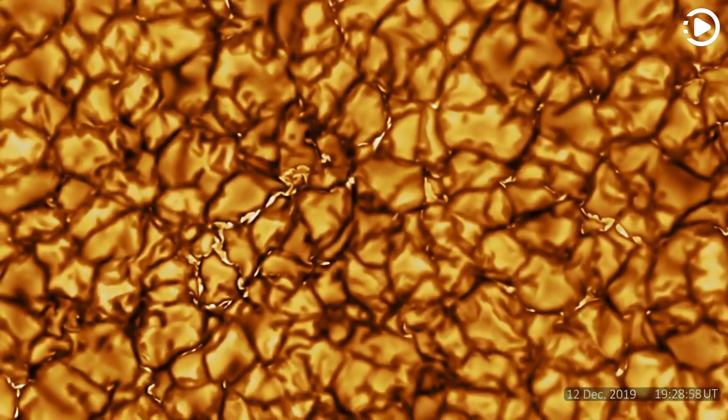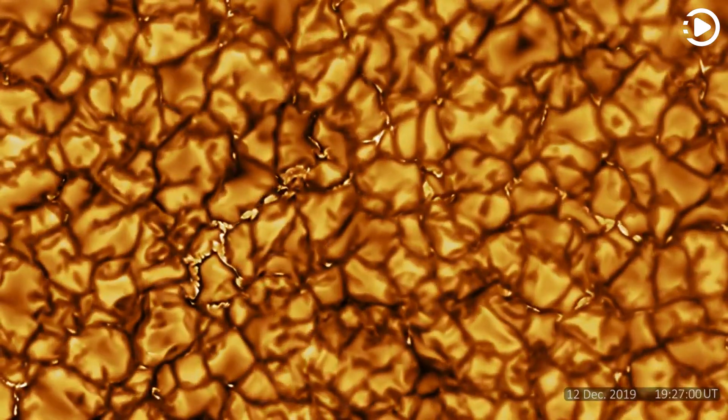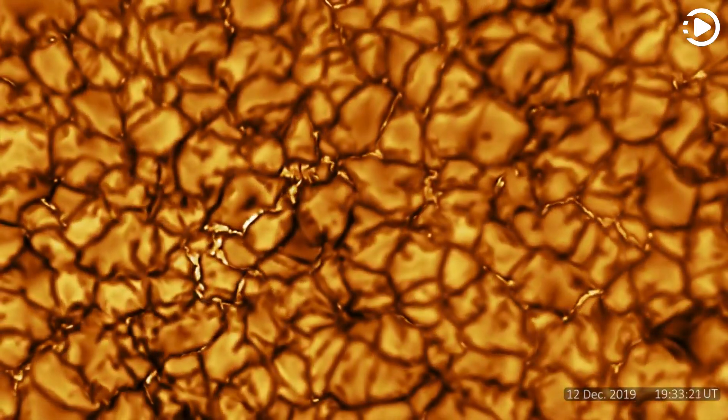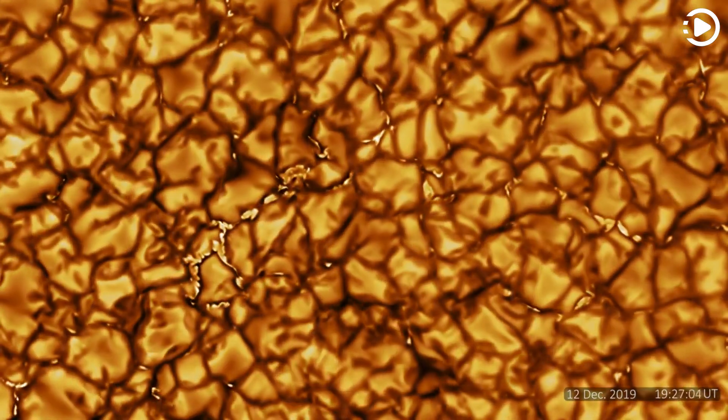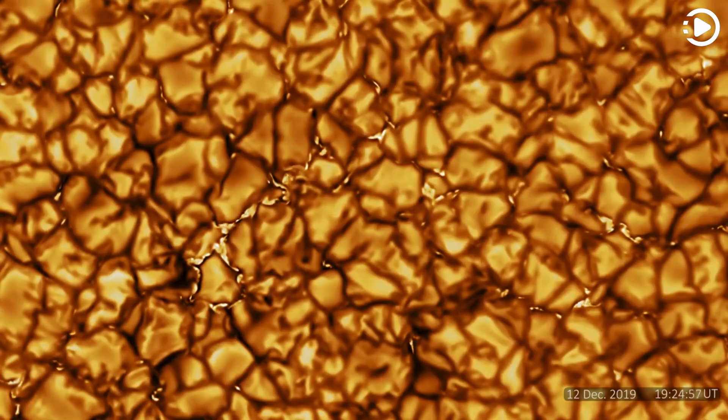Granule centers are bright due to the upwelling hot solar plasma, while granule edges are dim due to the cooled plasma falling back. Some regions between granule edges are very bright as they are curious magnetic windows into a deep and hotter solar interior.